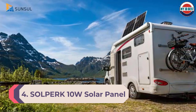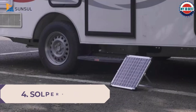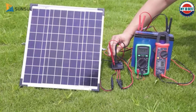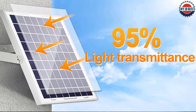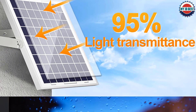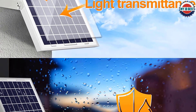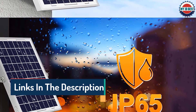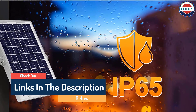Number 4: Solperk 10W Solar Panel 12V Solar Panel Charger Kit. Solperk is a comparatively newer and smaller brand of solar powered products. Its 12 volt solar battery charger is on the larger and more powerful side, making it a great option for those who do not have issues with size but want something versatile and powerful.